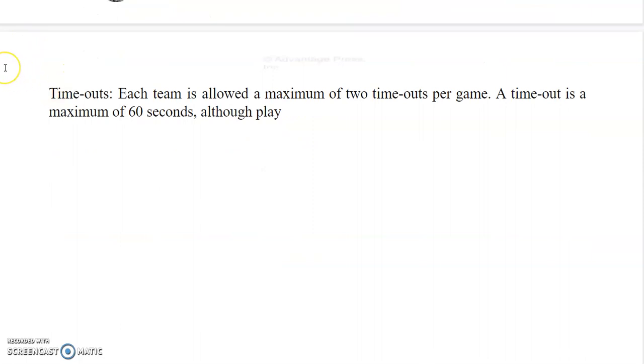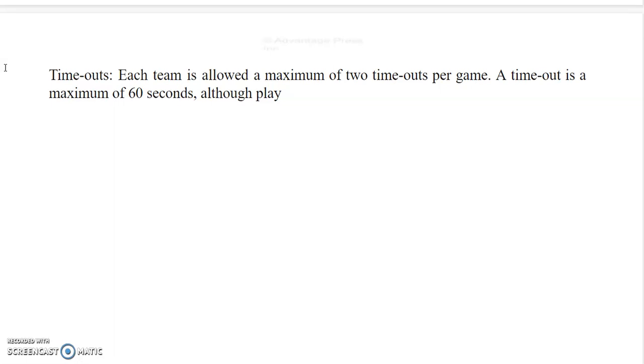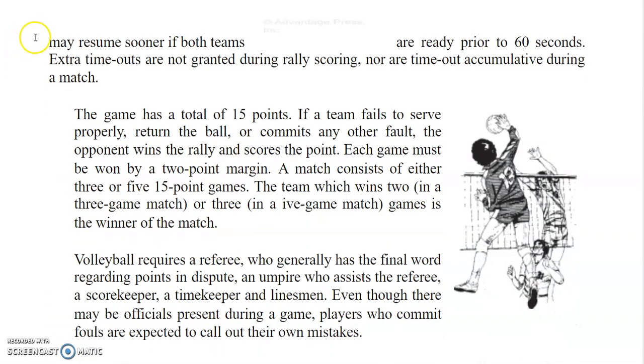Each team is allowed a maximum of 2 timeouts per game. A timeout is a maximum of 60 seconds, although play may resume sooner if both teams are ready prior to 60 seconds. Extra timeouts are not granted during rally scoring, nor are timeouts accumulative during a match.